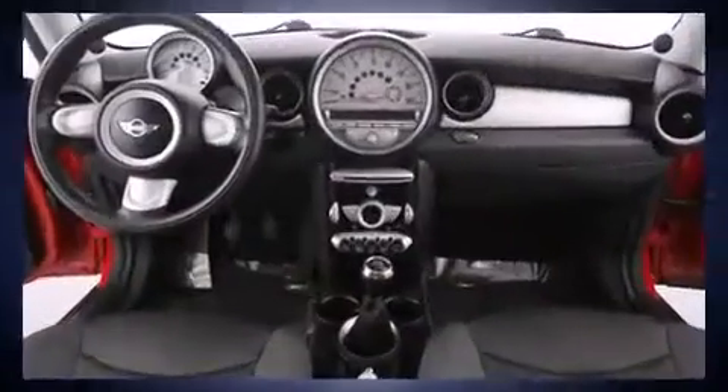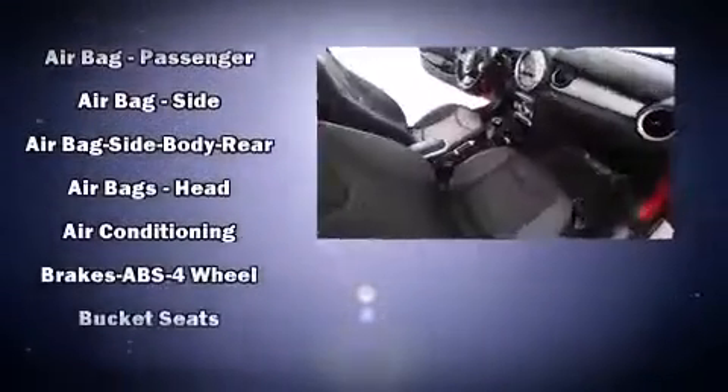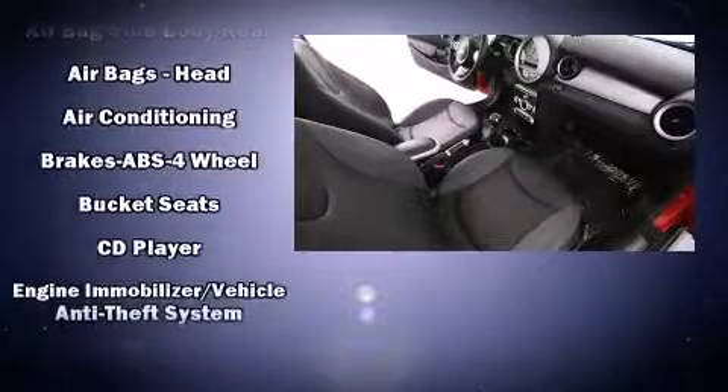All of the following features are included: delay off headlights, an outside temperature display, remote keyless entry, rear wipers, and a split folding rear seat.